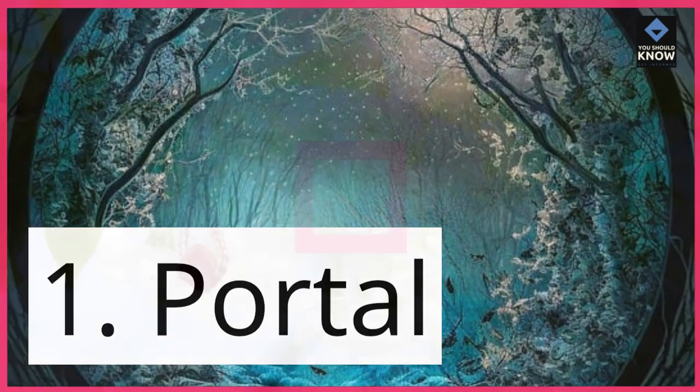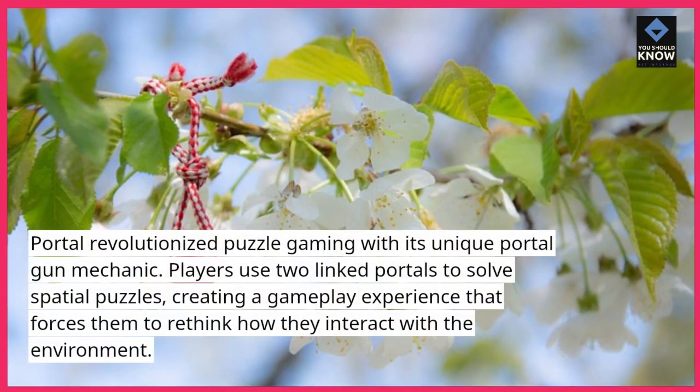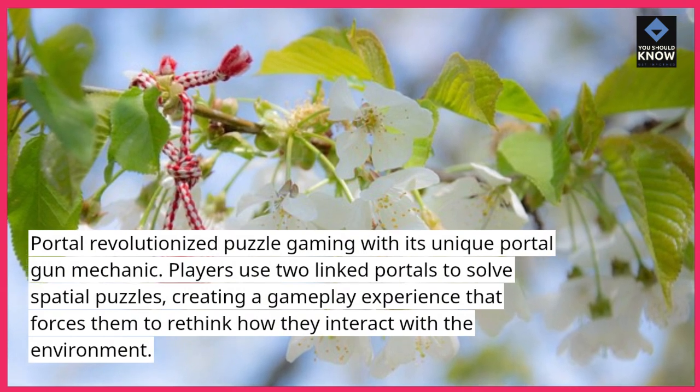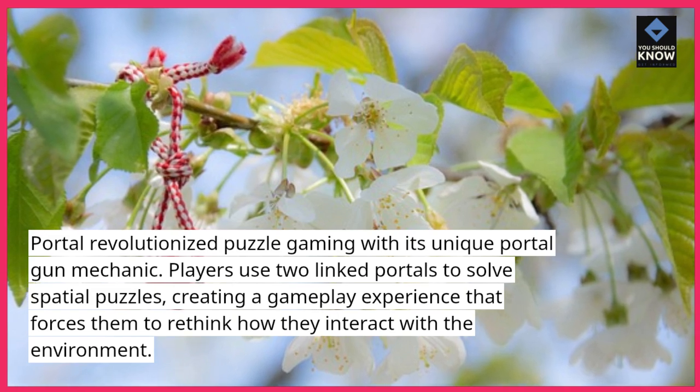1. Portal. Portal revolutionized puzzle gaming with its unique portal gun mechanic. Players use two linked portals to solve spatial puzzles, creating a gameplay experience that forces them to rethink how they interact with the environment.